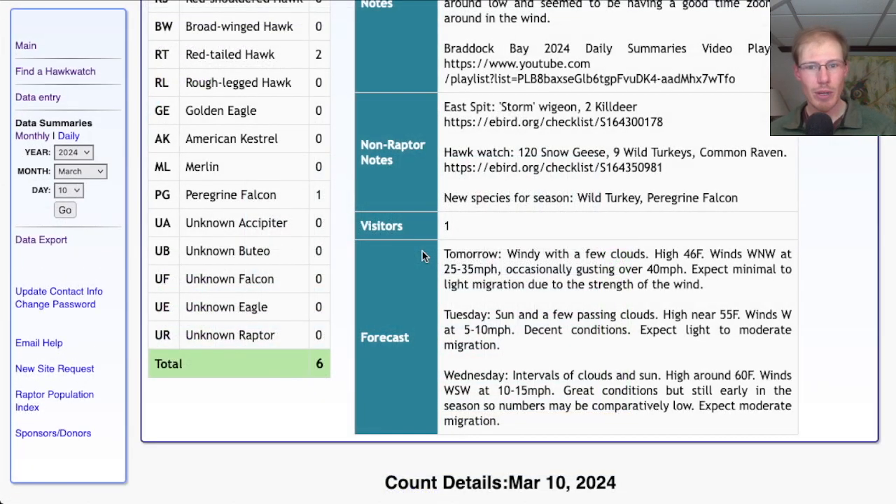Taking a look at the forecast for tomorrow, it's looking windy again but sunny with just a few clouds, high in the mid-40s. Winds west-northwest 25 to 35 miles per hour, occasionally gusting over 40 — really strong winds again. Although with the sunshine that may get some birds up, so I wouldn't be surprised to see a few raptors trying to push through, especially things like eagles and red-tails. We'll expect light migration and maybe hiding in the car again with it being cold and windy.